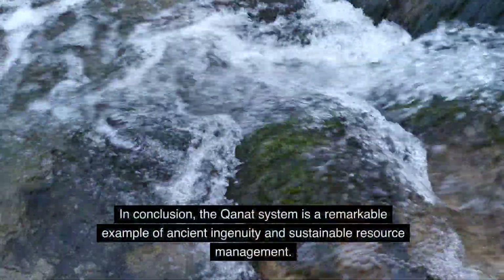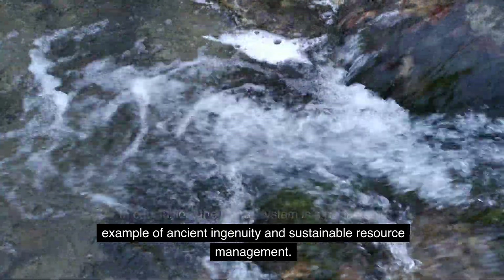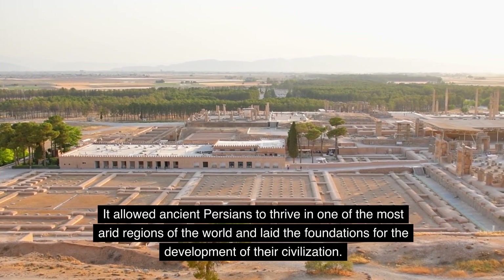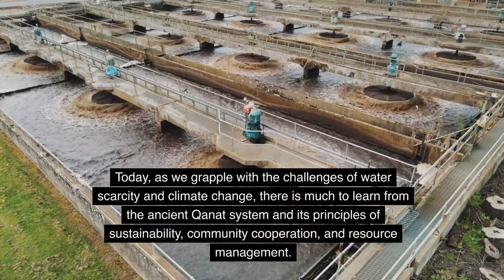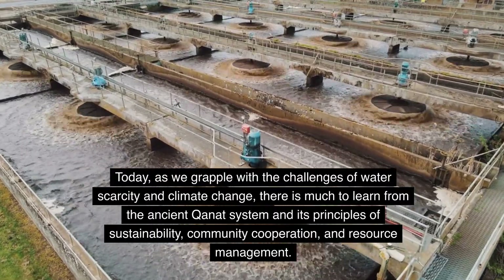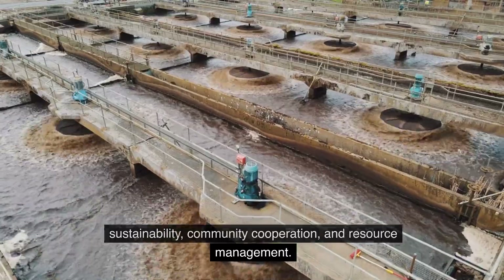In conclusion, the Kanat system is a remarkable example of ancient ingenuity and sustainable resource management. It allowed ancient Persians to thrive in one of the most arid regions of the world and laid the foundations for the development of their civilization. Today, as we grapple with the challenges of water scarcity and climate change, there is much to learn from the ancient Kanat system and its principles of sustainability, community cooperation, and resource management.